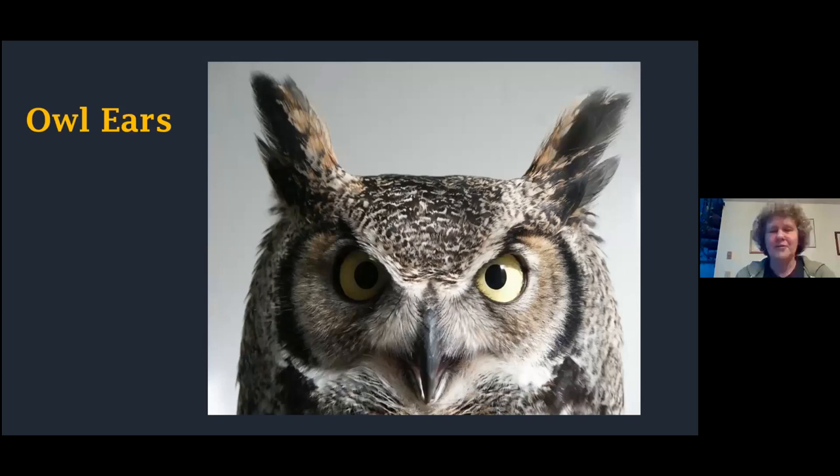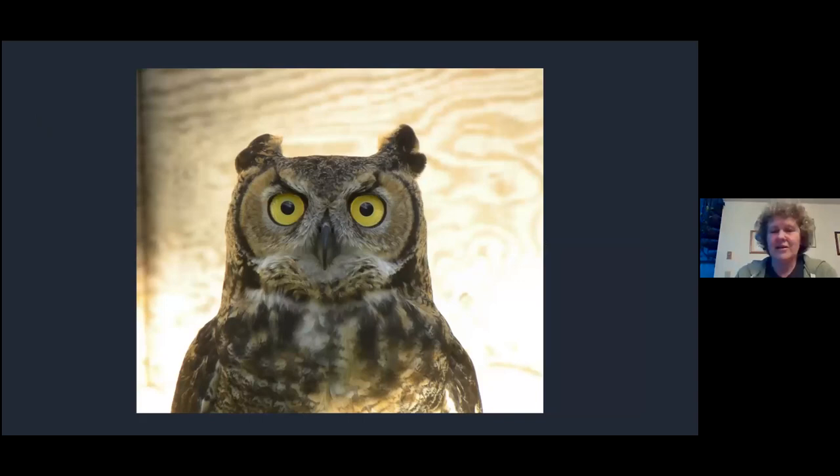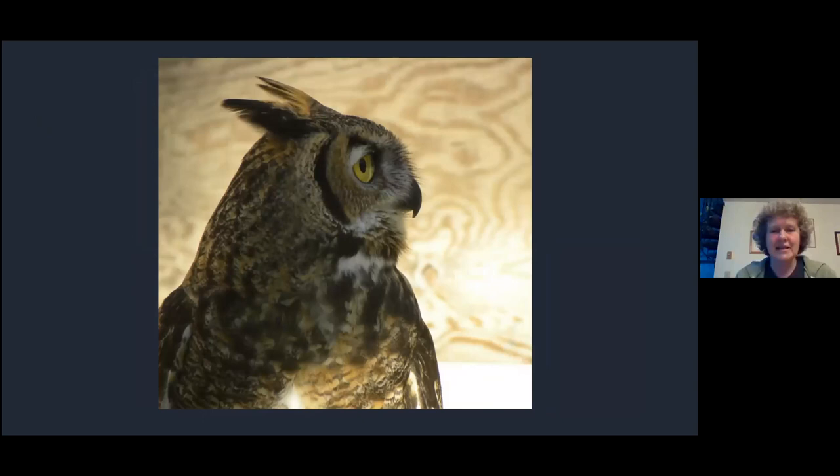Let's look at owl ears. This is a great horned owl with its large ear tufts - I recently discovered the official title for them is 'plumicorns,' which is a great word. These ear tufts have absolutely nothing to do with hearing. They are just feather tufts more related to communication and display between owls. The great horned owl can lay them back flat, and there are little muscles that enable them to raise or lower these feather tufts - it's all to do with display and behavior.